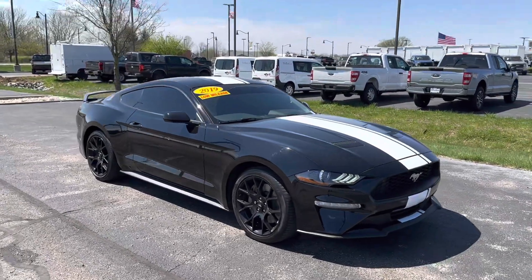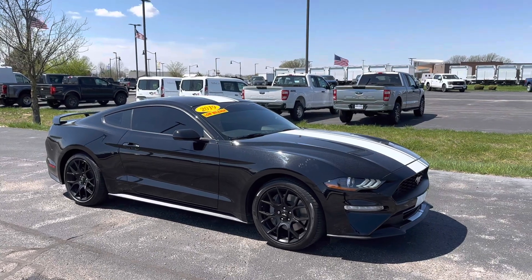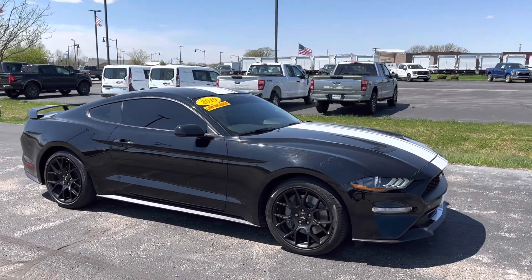Good afternoon, this is Scott Halfacre with Bill Estes Ford. We're making a nice walk around video here for you on this 2019 Ford Mustang.